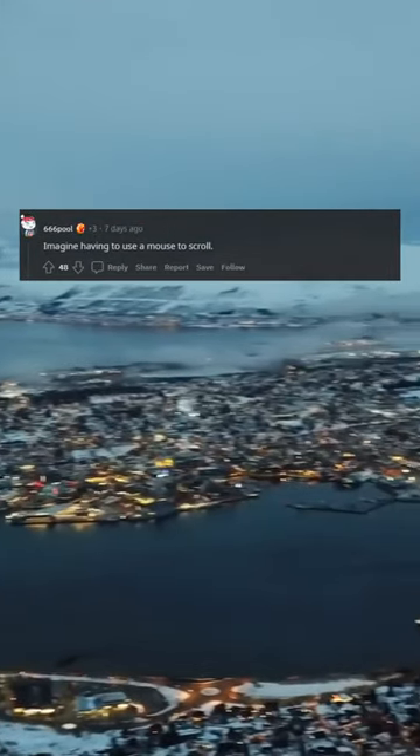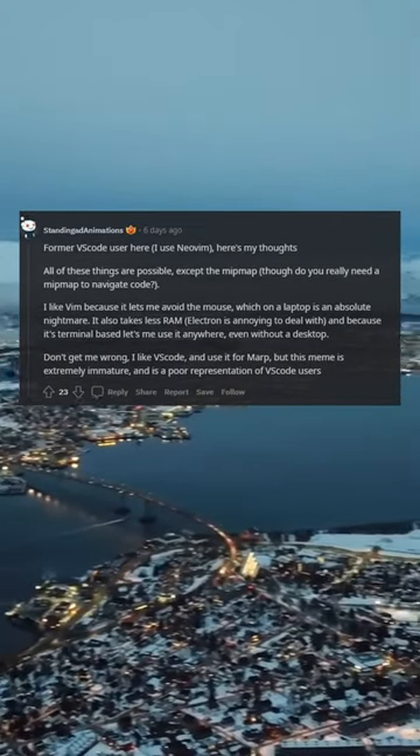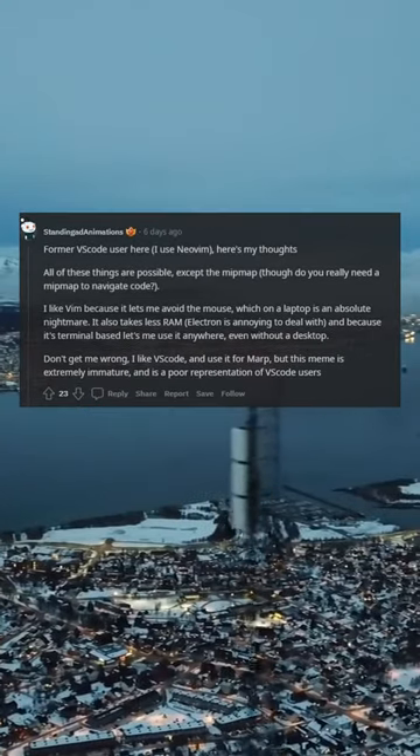Imagine having to use a mouse to scroll. Former VS Code user here, I use NeoVim. Here's my thoughts: all of these things are possible, except the minimap — though do you really need a minimap to navigate code?